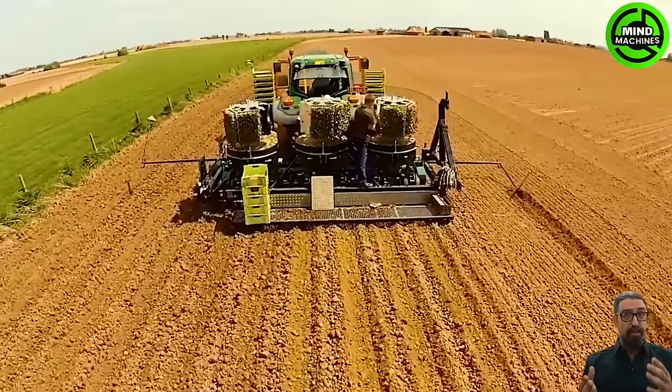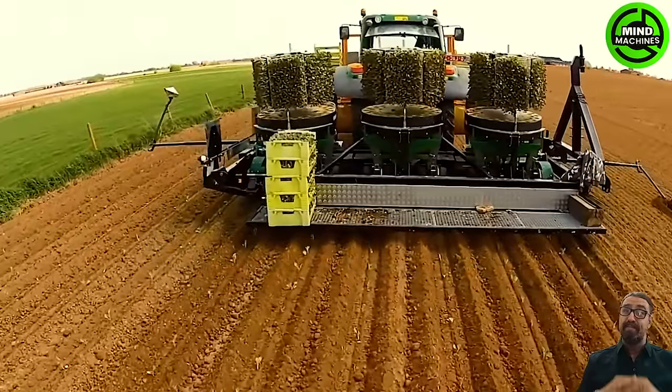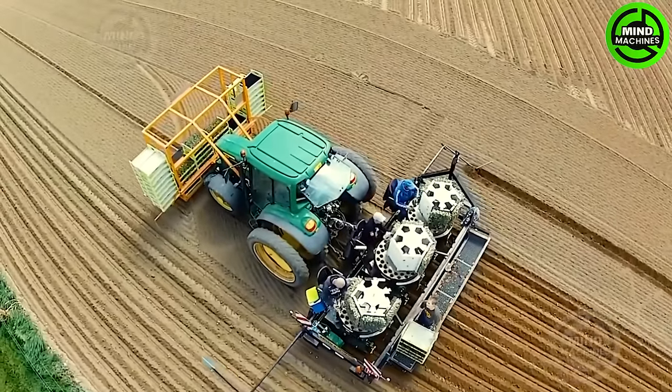Semi-automatic planting machines with five different models, including both railed and self-propelled versions. These machines can plant root balls in up to six rows and allow adjustable spacing.